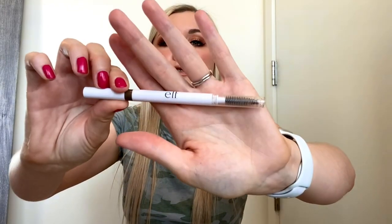Next up is a brow product you've seen a million times — this is the Elf Instant Lift Brow Pencil in the shade Taupe. I love this brow pencil. It's only a couple dollars and it works well. It's what I'm wearing on my brows today — what I wear every day. I still love the Anastasia Beverly Hills Brow Wiz, but I just don't want to spend $20-something on a brow product. I go through these about once every month or two, so I'm already using my next one and will continue to repurchase.